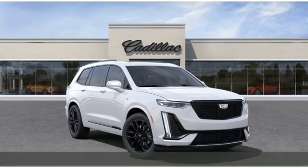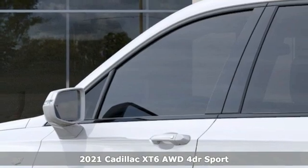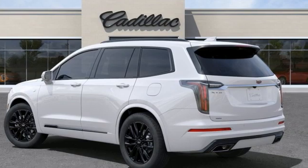It's a new 2021 Cadillac XT6. Nothing's been overlooked. This is three rows of the best seat in the house, and it comes with all the amenities you need.